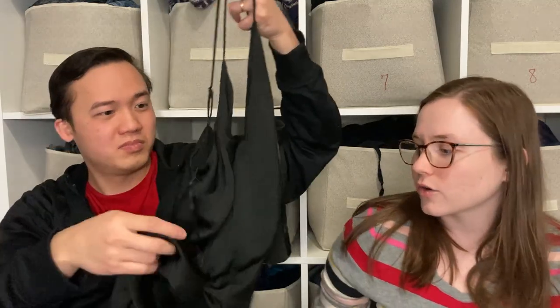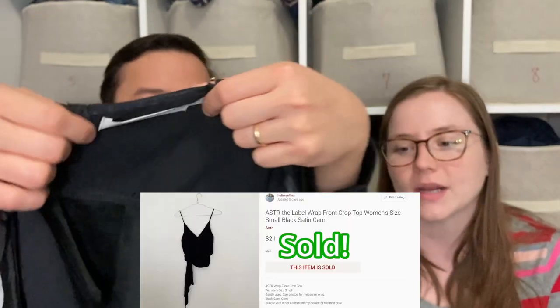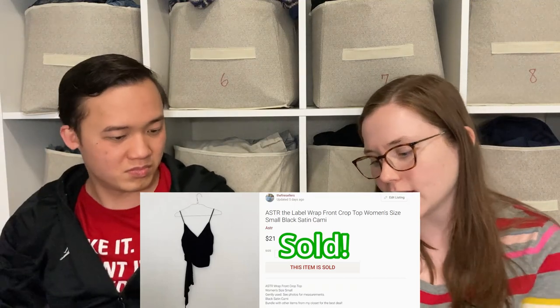This is a little crop top by Aster. I haven't decided whether to try selling it myself or take it into Buffalo Exchange, because it's so light and small — I'm not sure how much I can get for it on eBay. I'd expect Buffalo Exchange to pay maybe $5 for it.